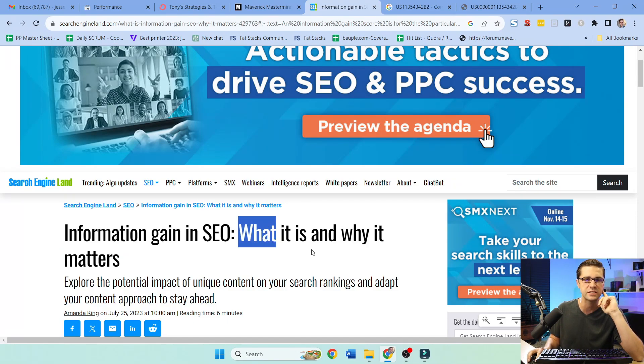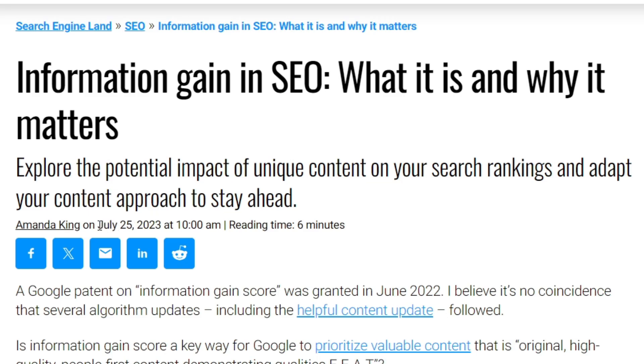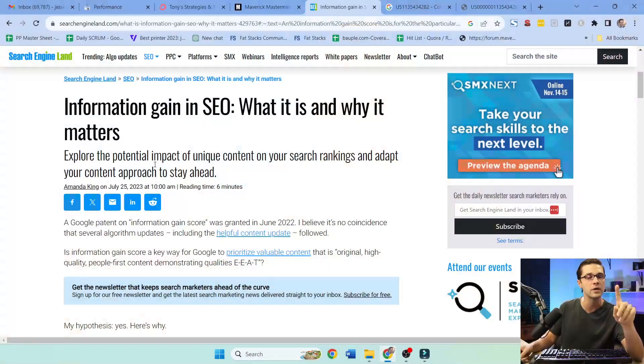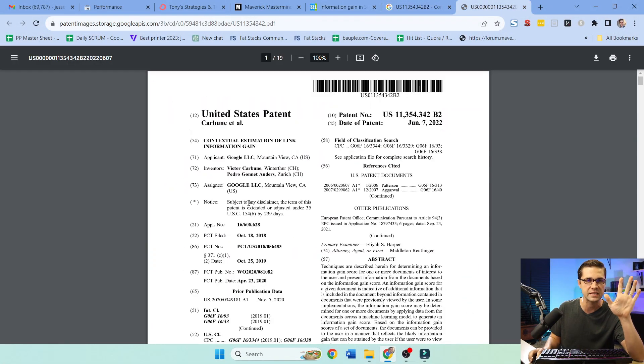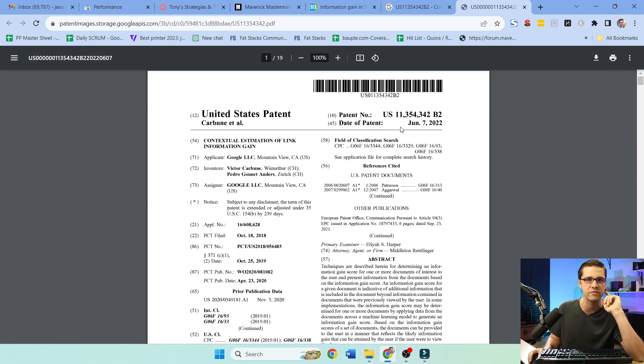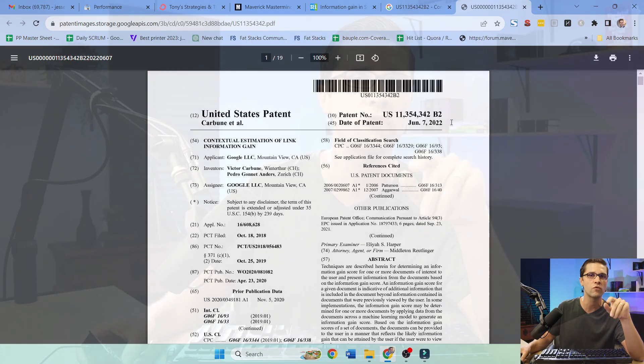Information gain in SEO — what it is and why it matters. This is a Search Engine Land article posted July 25th, but there's something interesting here. Google released this big patent back in June of last year, and now we see the Google Helpful Content update. I think this helps them identify good websites and bad websites.